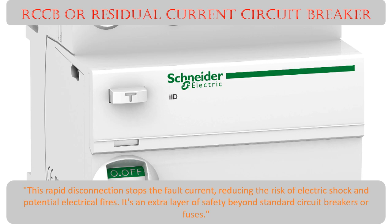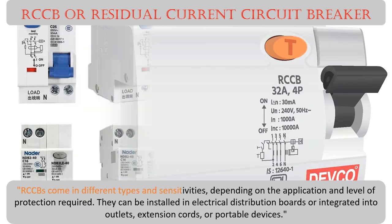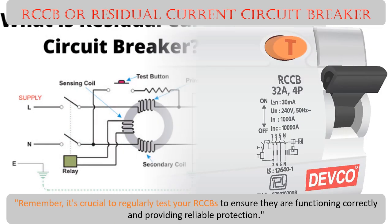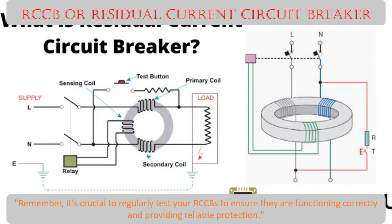RCCBs come in different types and sensitivities depending on the application and level of protection required. They can be installed in electrical distribution boards or integrated into outlets, extension cords, or portable devices. Remember, it's crucial to regularly test your RCCBs to ensure they are functioning correctly and providing reliable protection.